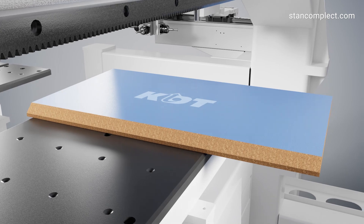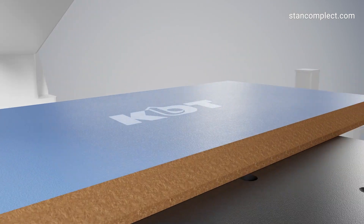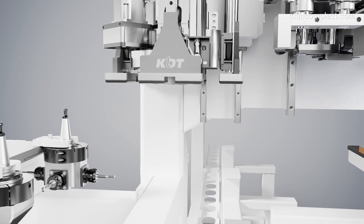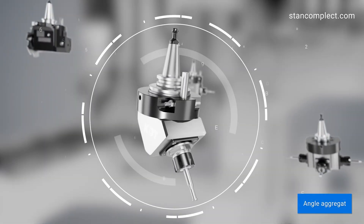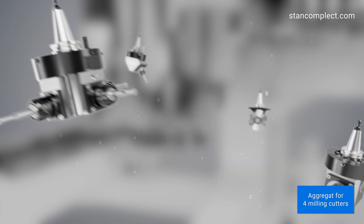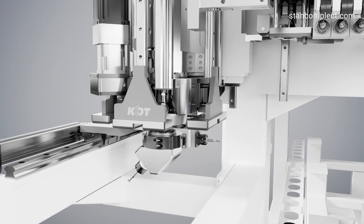The key feature of this machine model is the left spindle with a multifunctional rotary axis C and a magazine for two units. This enables the use of different types of units for a wide range of processing and joints, such as lamellas or door fittings.